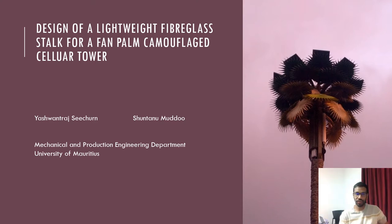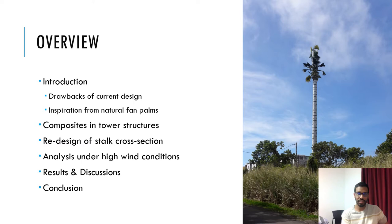This picture shows a fully mounted tower perfectly disguised in the form of a natural fan palm. However, this is far from what you would see in practice. I will start by mentioning the drawbacks of the current design of the stalk and how a new shape inspired from real trees and use of composite material can solve the problems encountered. The rationale behind the use of fiberglass will be explained, and the whole methodology for the redesign of the stalk is described, as the model is eventually tested in extreme wind conditions. The results will be discussed and the main points summarised in the conclusion.